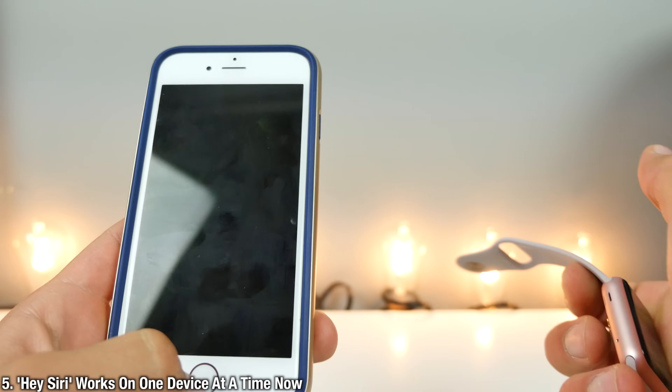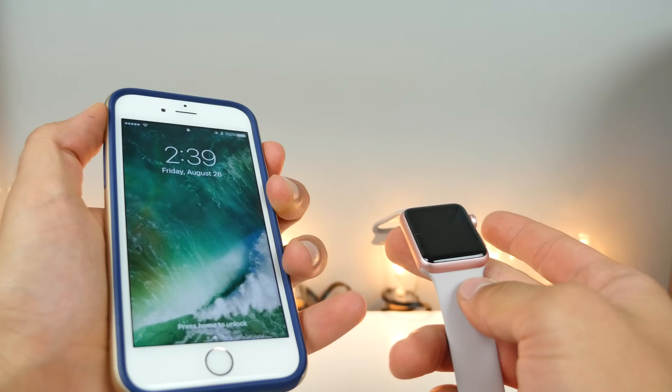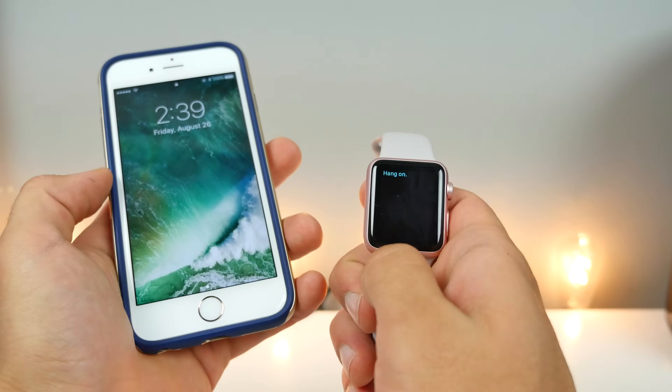Using Hey Siri is now synchronized — whichever device you are actively using, it will appear on that device. Hey Siri. In this case I was using the iPhone, it appeared there. If I turn that off and use my Apple Watch — Hey Siri — it will appear on that one. Kind of cool, so there's no interference between the devices.